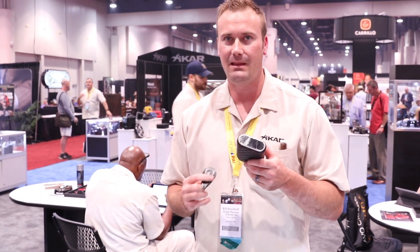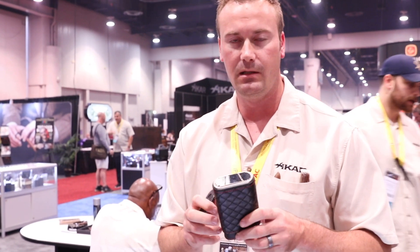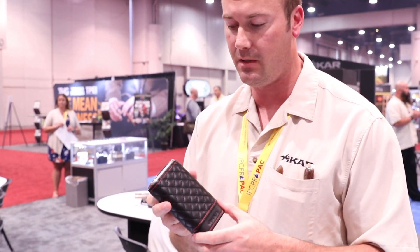And we've also got the engine finn envoy case here. It's got the cross-stitch leather red accent trim on it.